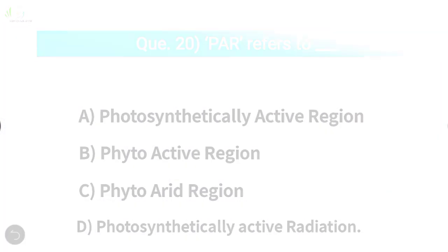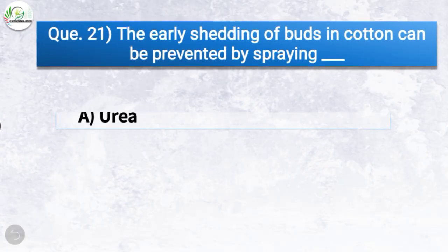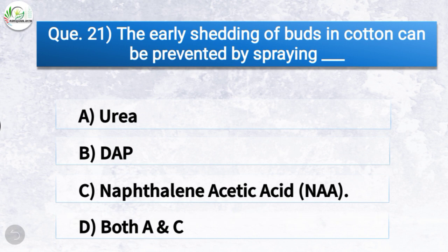Question number twenty-one: The early shedding of buds in cotton can be prevented by spraying — the correct answer is option C, naphthalene acetic acid (NAA). So the early shedding of buds in cotton can be prevented by spraying NAA.